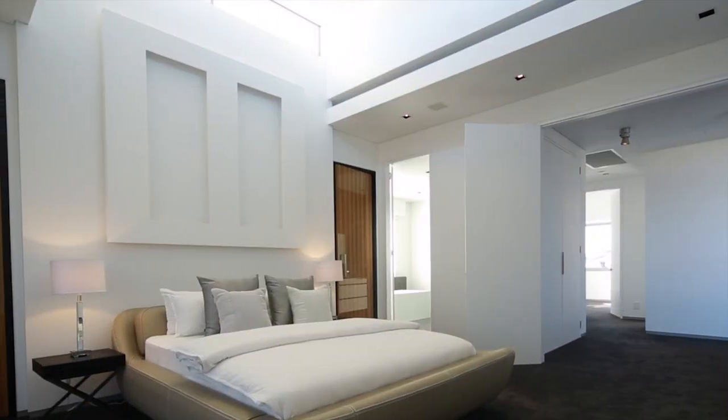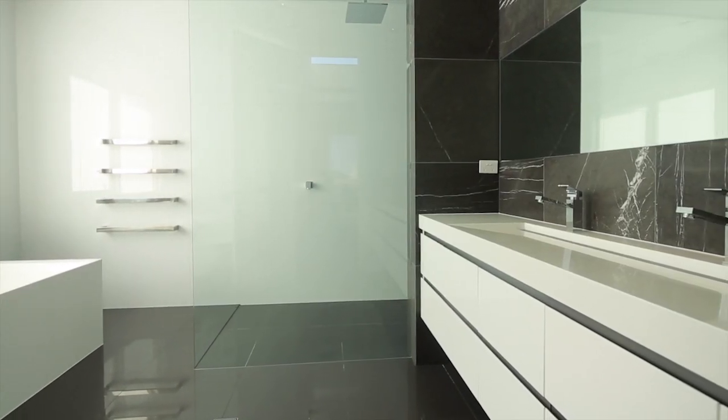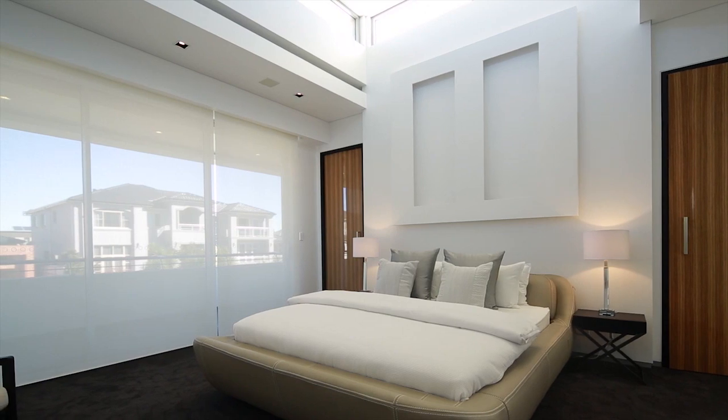Its four double bedrooms each have their own ensuite with built-in robes, and the master bedroom features a deluxe his and hers walk-in wardrobe.